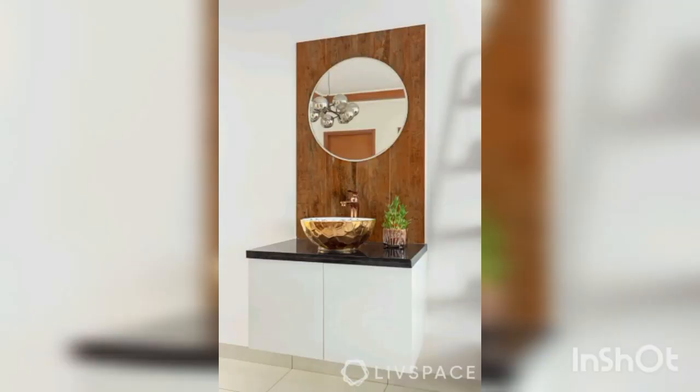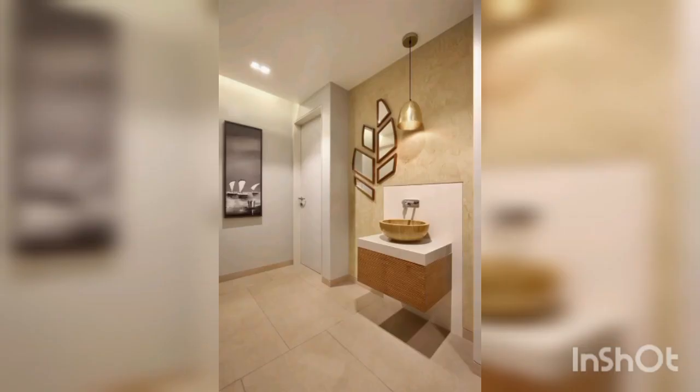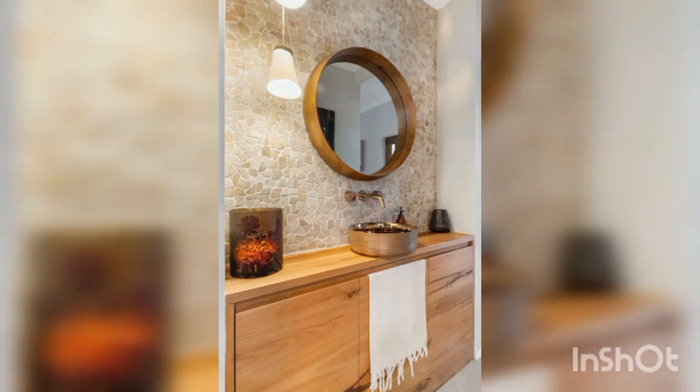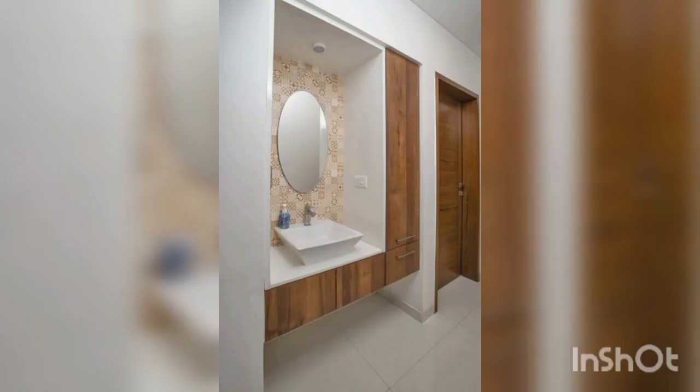The next one is glass washbasins. Glass washbasins are another popular option for modern bathrooms. They come in a range of colors and designs, allowing you to choose the perfect style for your space. This basin features a frosted design, creating a subtle and stylish effect.